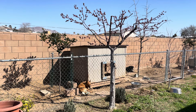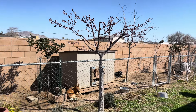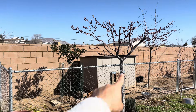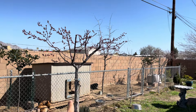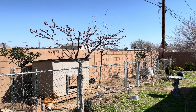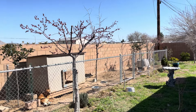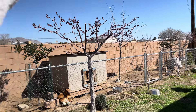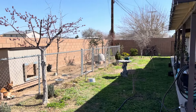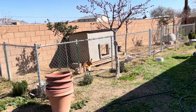I needed to prune the apricot so the Indian hawthorn behind it can have some space to really fill in that area, so the dogs can have some shade and I can have privacy once that evergreen gets nice and big and full. They needed space, so I pruned some of the branches going into the enclosure to give the hawthorn an opportunity to fill in. You can really prune these trees to whatever your needs are — if you need more space in the back, or branches out of your way, you can train it to grow left, right, or straight up.